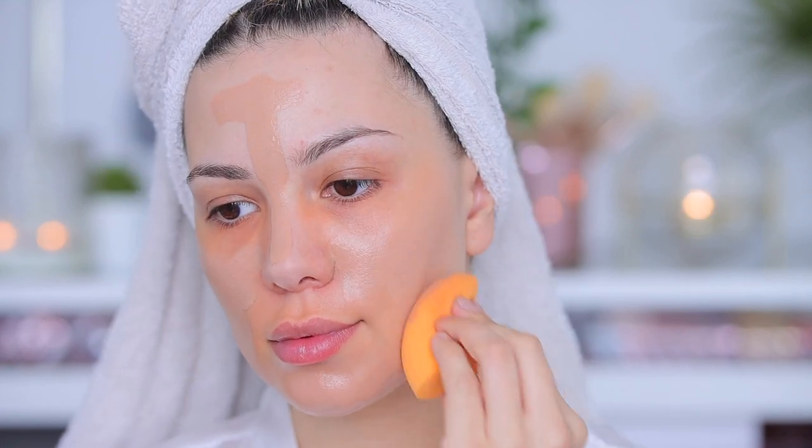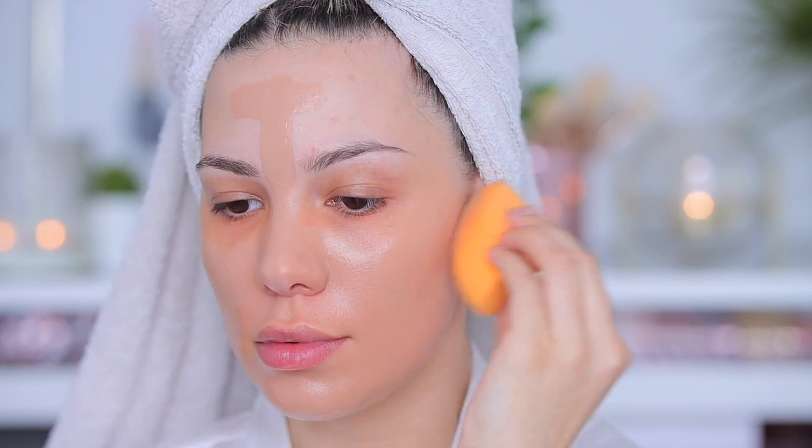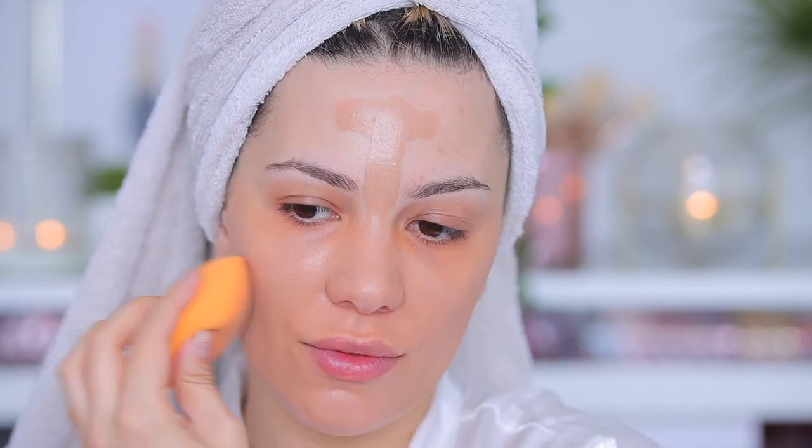Now it's time for foundation — I'm using the Maybelline Instant Anti-Age foundation. I love this; it's pretty similar to the Fenty Beauty luminous foundation and the luminous one from ABH as well. It's not super full coverage, more for an everyday look, but I'll go a bit heavier with concealer if I need more coverage. I just wish they had more shades — this one is a touch dark and the lighter one is a bit too light.